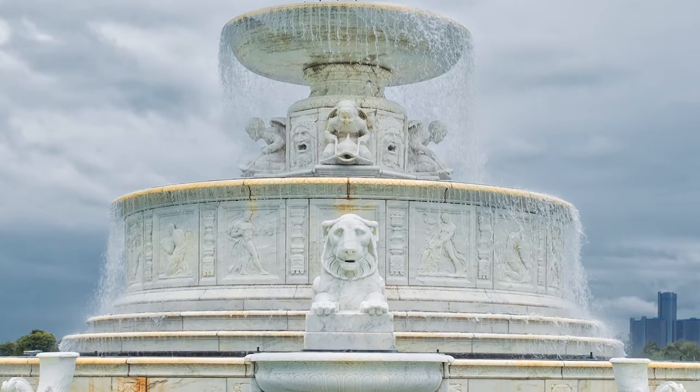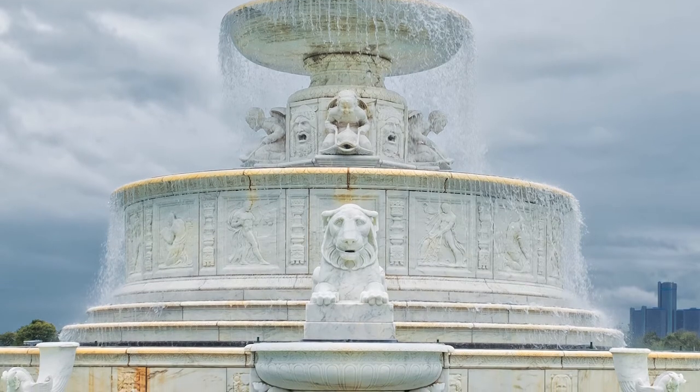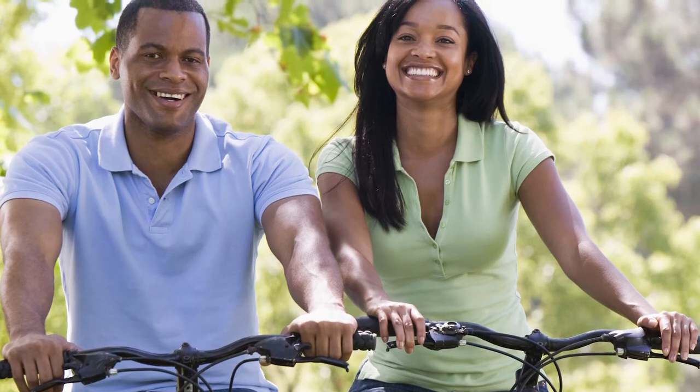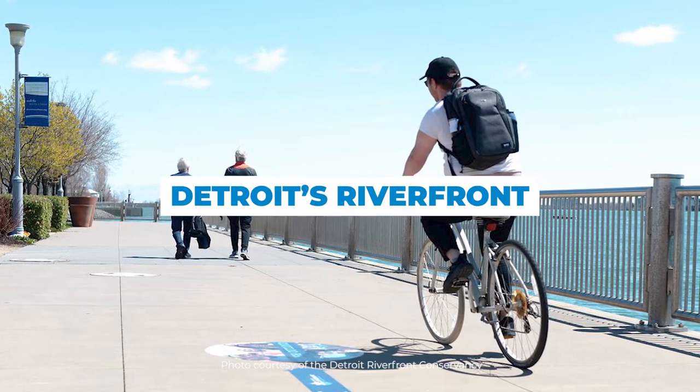Because it's a state park, you'll need a recreation vehicle passport to drive in. Otherwise, you can pay a small daily parking fee, or walk or bike in for free.